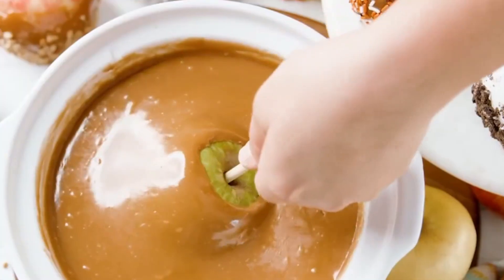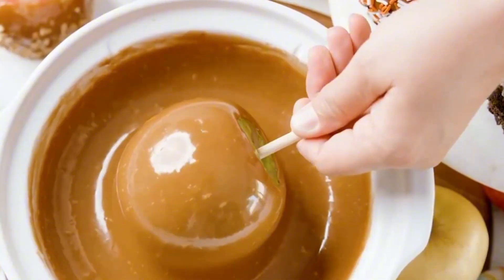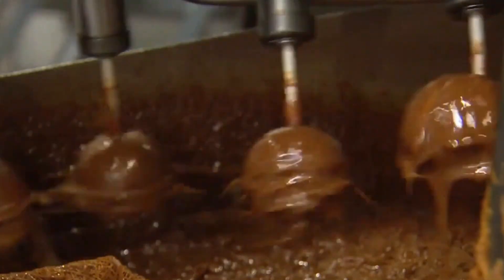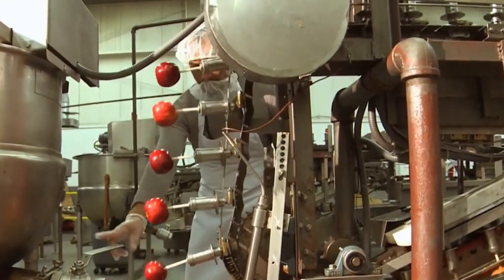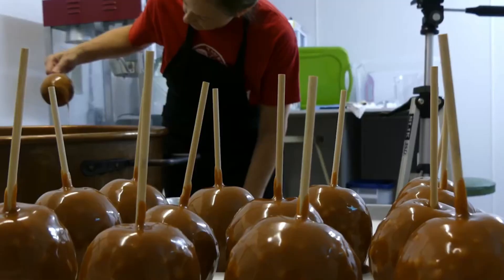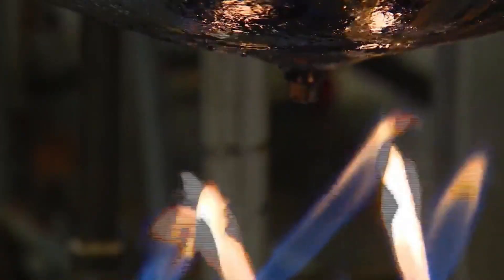Then comes the dip. The apples, now stick-mounted and ready, descend one by one into the warm caramel. As they make contact, the surface ripples and the caramel begins to coat — clinging and stretching before wrapping itself around the apple like a thick, glossy jacket. It's one of the most satisfying sights in any candy factory.